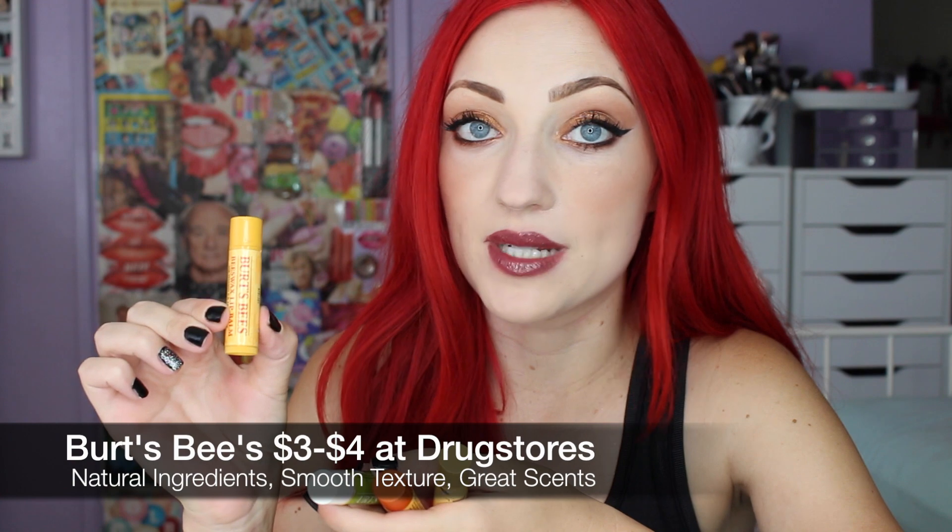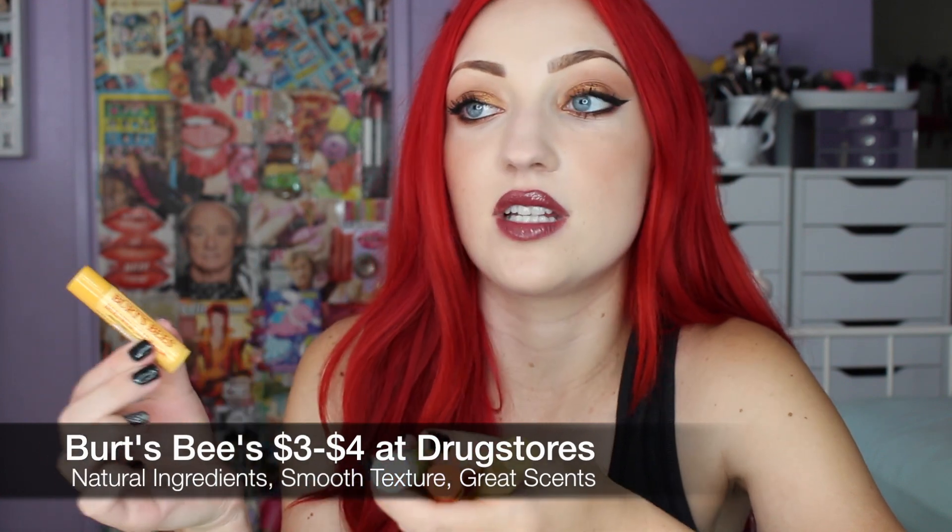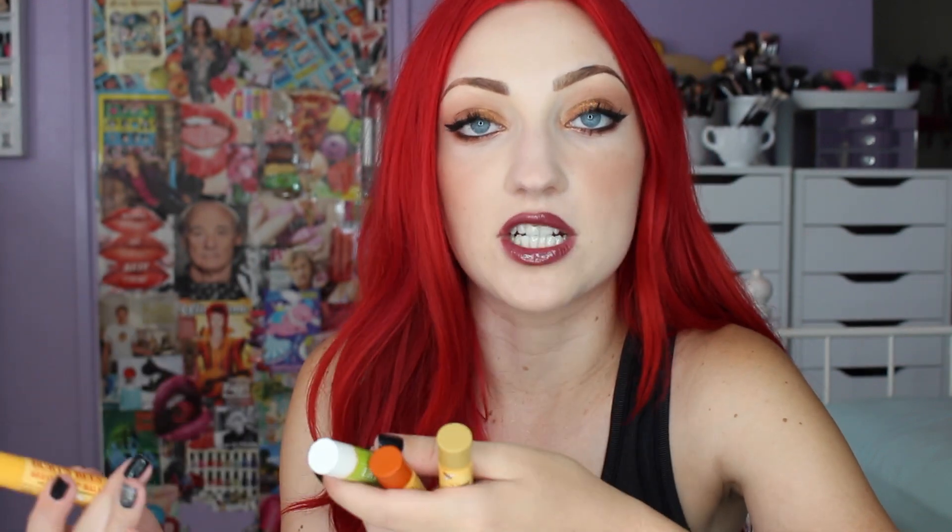So the first one I'm going to talk about today is Burt's Bees. The original is a very strong peppermint fragrance, which I like — I personally enjoy it. It's a little bit refreshing to me, but it is very strong. So if you're not into that, they have tons of other scents now. These are just my favorites that came to mind when I was making this video.